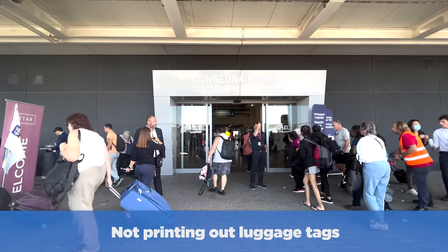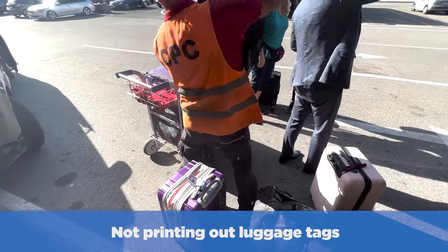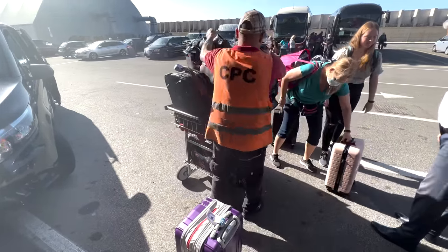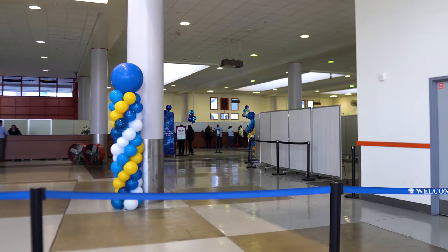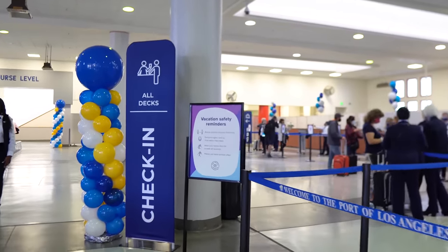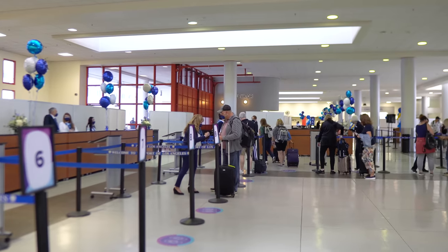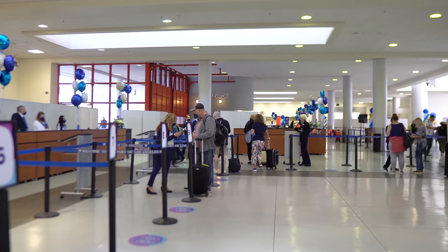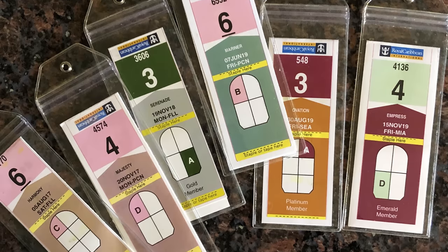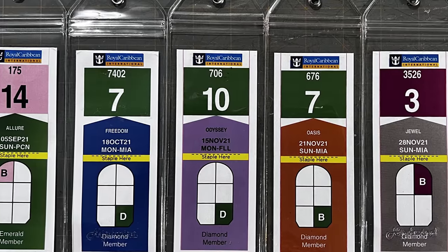The next thing I'm never not doing again is not printing out luggage tags — kind of similar to our number one issue about pre-cruise check-in. The luggage tags are something I can sometimes forget, and I need to make sure I never forget again. On the cruise we did out of Los Angeles at the end of 2021 into 2022, I didn't print out luggage tags, and we paid the price waiting a lot of time for them. Every single time, whether it's Port Canaveral or LA, I find I'm just wasting time with these things. It's really easy to print out luggage tags in advance — it makes it easier on the porters, and all I have to do is hand them the bags and I'm on my way.